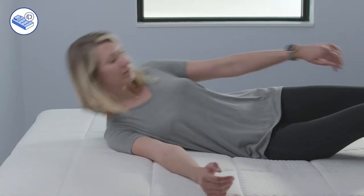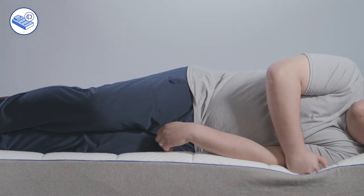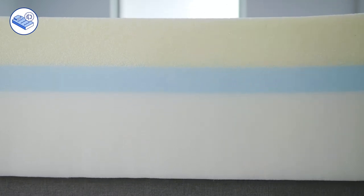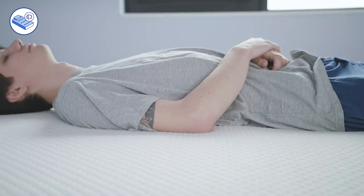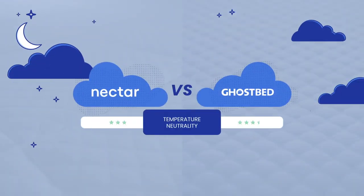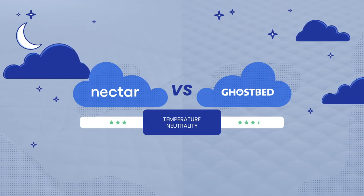Temperature neutrality refers to how well a mattress disperses heat from your body, allowing for breathability and airflow throughout the night. During our testing, we found the denser memory foams in the Nectar mattress had the tendency to trap some heat, especially for heavier sleepers who sink in a bit deeper. Traditionally, memory foams don't offer much airflow, so this result was expected. The GhostBed was also prone to trapping heat, but it did feel a little cooler than the Nectar, due to the aerated latex layer that prevents the sleeper from sinking too deep. Both beds slept cooler than other all-foam counterparts, and we rated each as good, but the GhostBed has an edge with its latex comfort layer, so we bumped its rating up a half star.